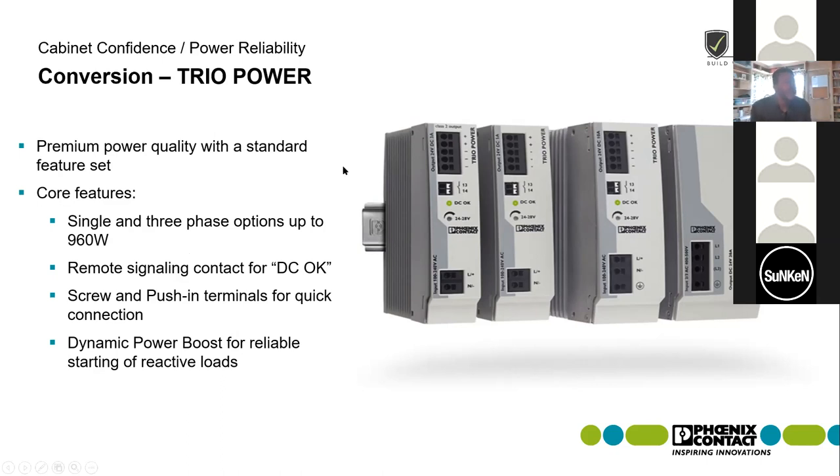The Trio also has what we call a dynamic power boost. The difference stepping from the Uno to the Trio is that you get more power reserve capacity in the supply. The dynamic power boost on the Trio line will give you up to 150% of the nominal current rated for that power supply for up to five seconds. So if you're using a 10-amp power supply, it can supply up to 15 amps for five seconds. This is particularly important when starting up power-hungry loads and making sure you still have reliability in those situations.